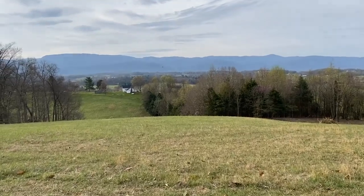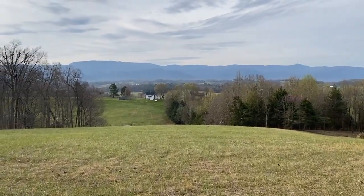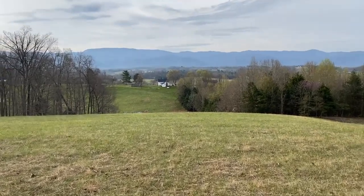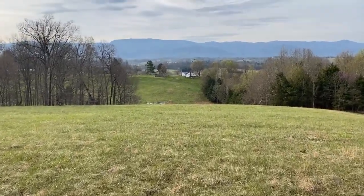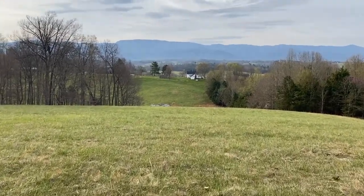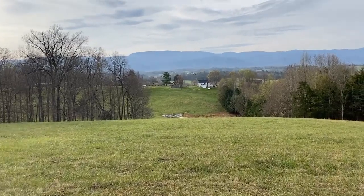He's doing the same approach again. Getting down real low and slow. Watch how far down the dip he goes. Nice and smooth, look at that. Absolutely perfect.